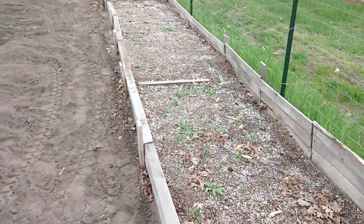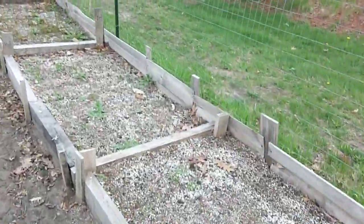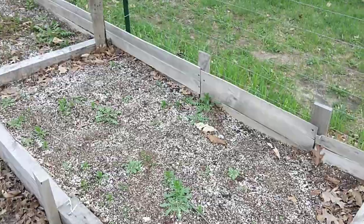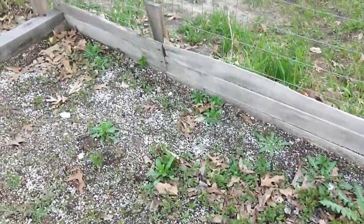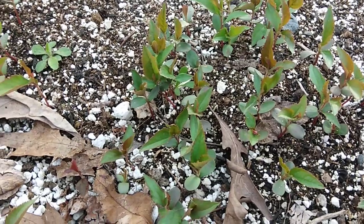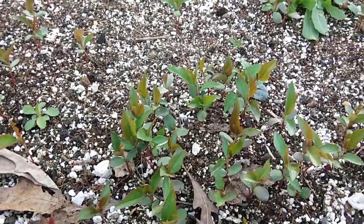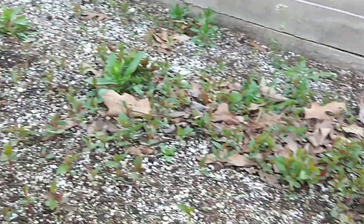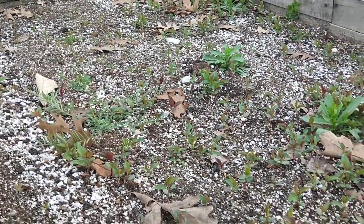We got a couple beds of pignut hickory and shagbark hickory — they haven't started popping up yet. And we've got maple in here. The one that's really taken off is a crab apple. This is a plumera. It looks like a plum. It's sort of native to Michigan, so we're going to have hundreds of these. Hopefully we get a whole bunch of them transplanted out around the property — wildlife food, pollinators, the whole nine yards.